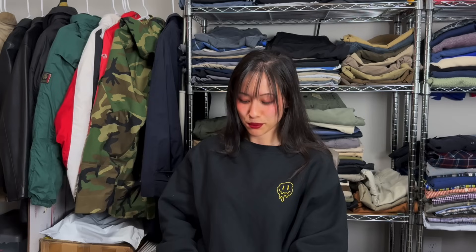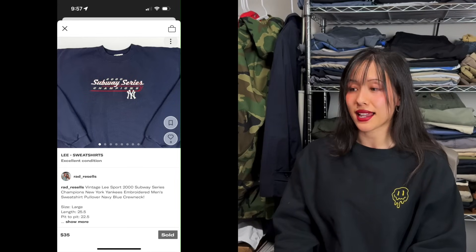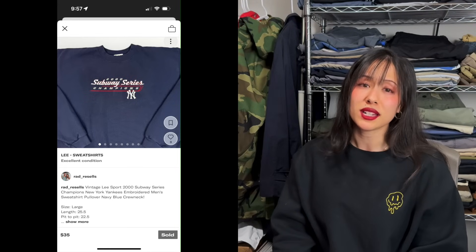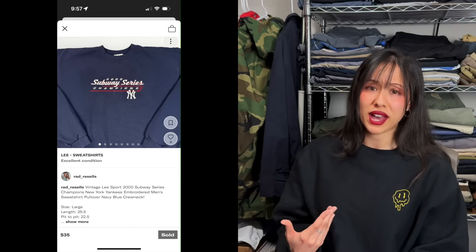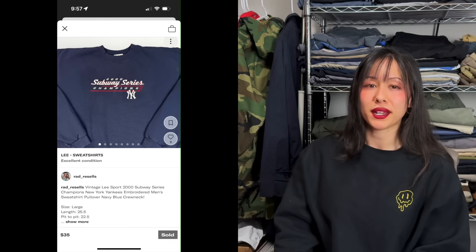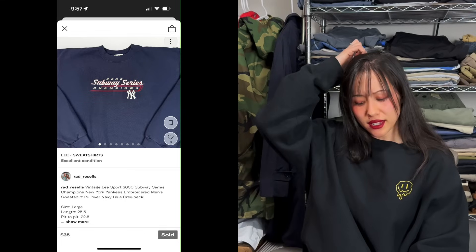Also on Depop: a vintage Leesport sweatshirt with a Subway Series Champions New York Yankees graphic. Yankees being one of the biggest sports teams in the US, any vintage Yankees sweatshirt is a good pickup. This one sold super quickly — $35 plus shipping, though I accepted an offer for $30.